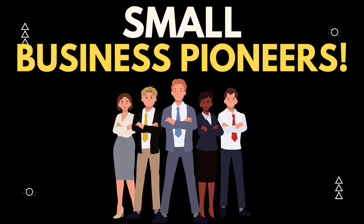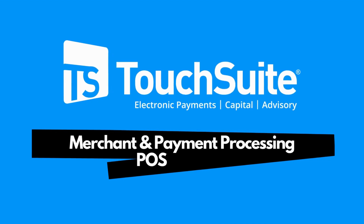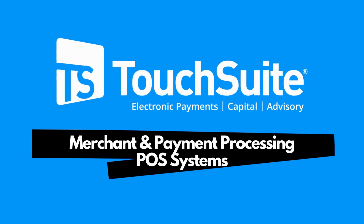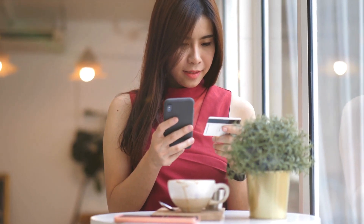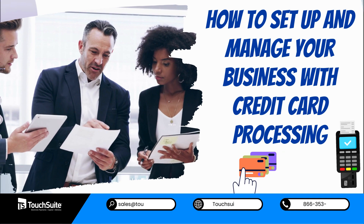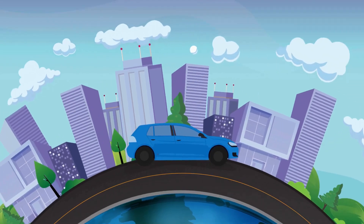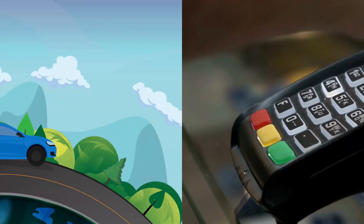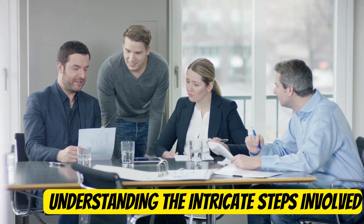Hello, small business pioneers. This is TouchSuit Merchant and Payment Processing and POS Systems. Are you ready to boost your revenue and streamline your payment processes? Today, we're diving deep into the world of how to set up and manage your business with credit card processing. In this video, we'll explore everything from the basics of credit card processing to high-risk merchant accounts, understanding the intricate steps involved, and the essential merchant services your business needs.